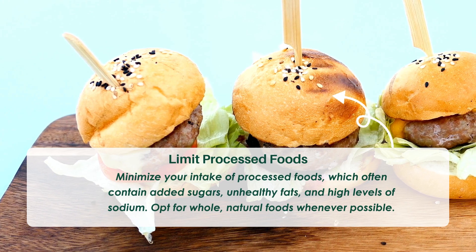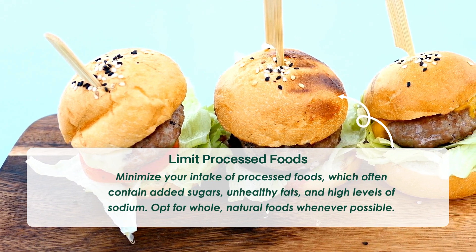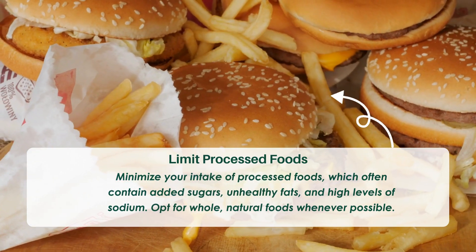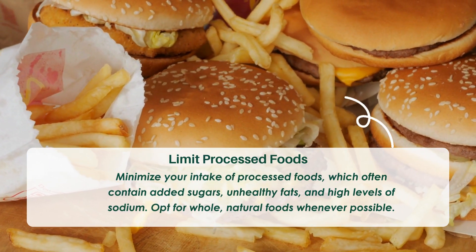Tip eight: Limit processed foods. Minimize your intake of processed foods, which often contain added sugars, unhealthy fats, and high levels of sodium. Opt for whole, natural foods whenever possible.